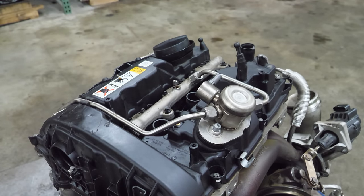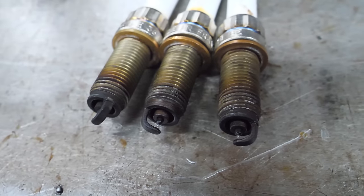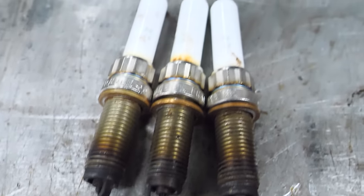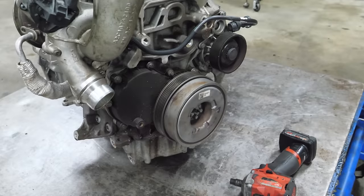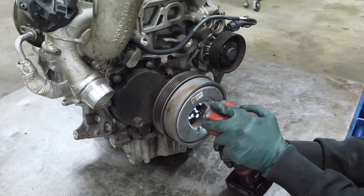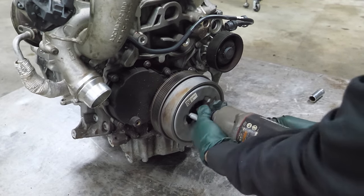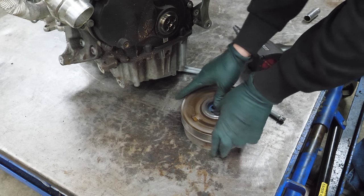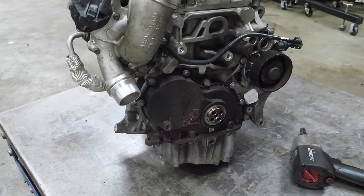Next I need to pull the plugs — I don't make the rules, I just follow them. The plugs don't really look too bad, a little bit of a gap but not terrible. No signs of damage yet. Next let's remove the crank pulley. That seems bad to me — or is that normal? That can't be normal.